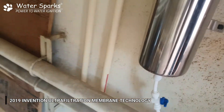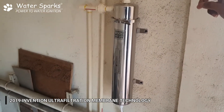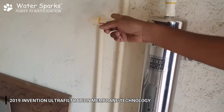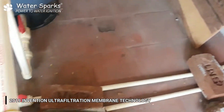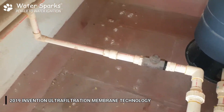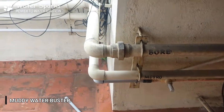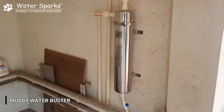The water passes through this ultra filtration membrane filter, comes out, and is connected to the same line. From here it is connected to his entire bathrooms located on the third floor, and the water is dispersed to all the bathrooms.